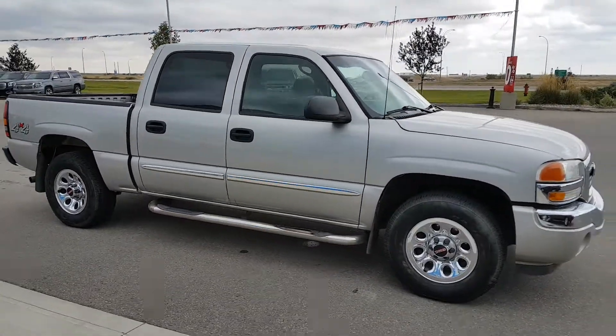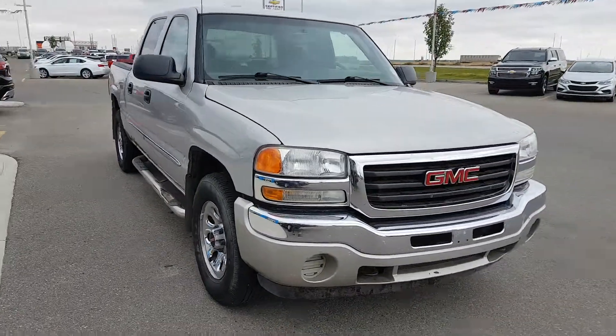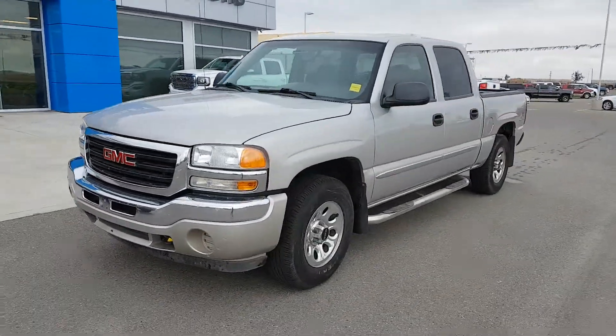This truck is in phenomenal condition. It has 163,000km, a grey cloth interior. It is a crew cab unit. It does have decently low mileage for its age and it's priced to sell.